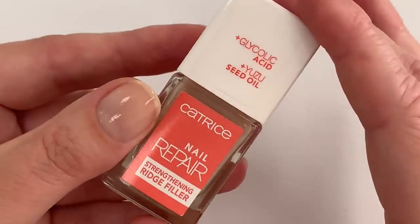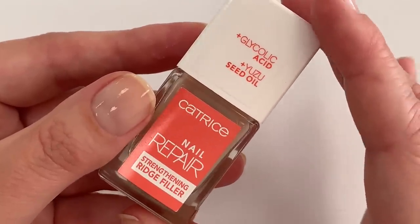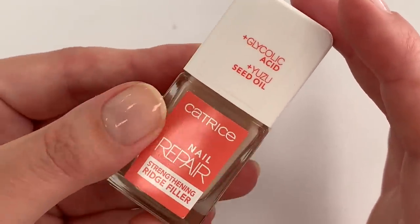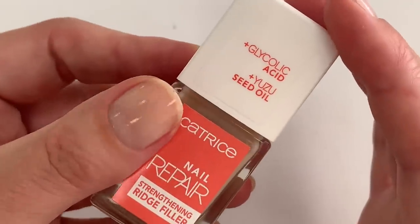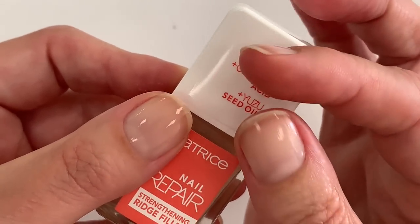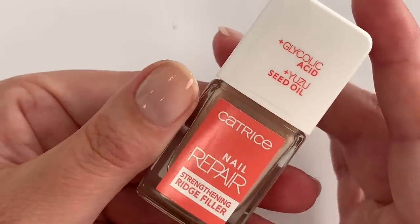Quick bonus information: one coat of this base coat dried in about two minutes when applying on 10 fingers. Two coats, with the second coat being a little bit thicker and floated on, took about five to six minutes to dry — so not super quick-drying but decent. On this nail I have two coats and on this hand I have one. Okay, thank you so much guys for watching, see you soon, bye!